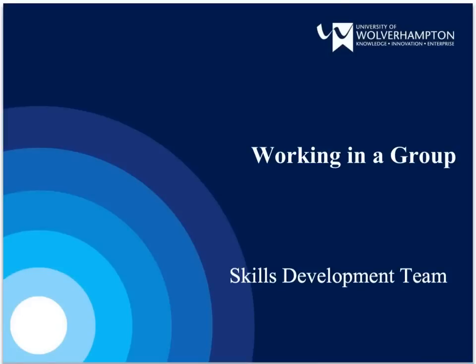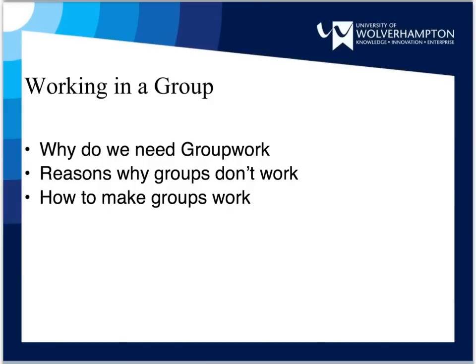Welcome to the University of Wolverhampton presentation on working in a group. In this presentation we will look at why we are asked to do group work, discuss what can cause a bad group work experience, and look at what skills are required for successful group work.